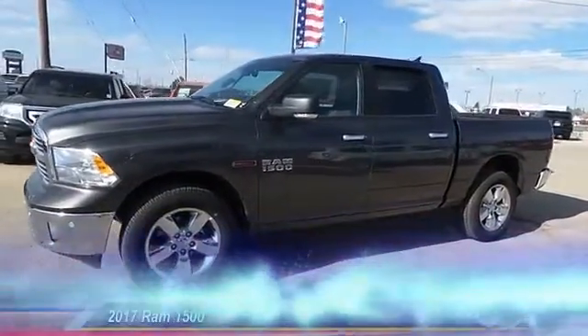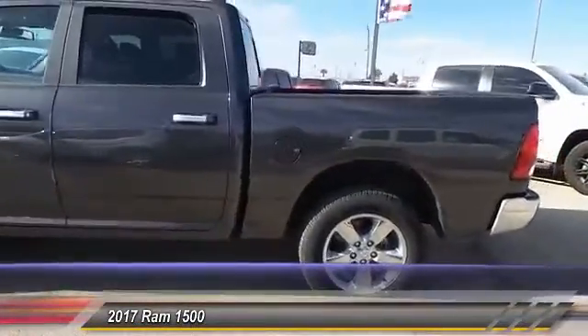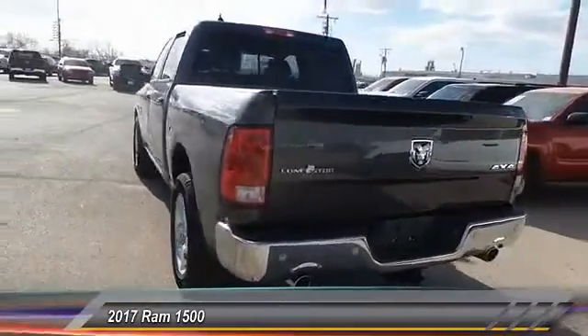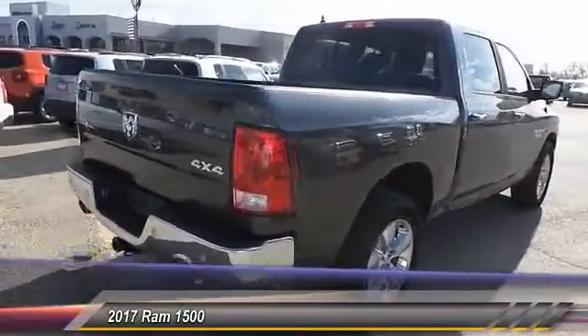The 2017 Ram 1500 went against the Chevrolet Silverado, Ford F-150, and Toyota Tundra — all excellent trucks in their own right. The Ram took home the prize for its well-rounded strength and is priced below $55,000. This vehicle has less than 100 miles.